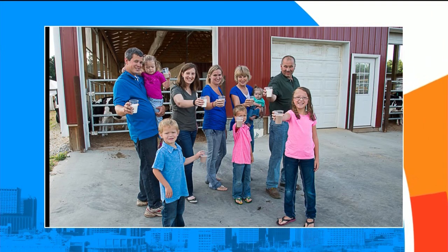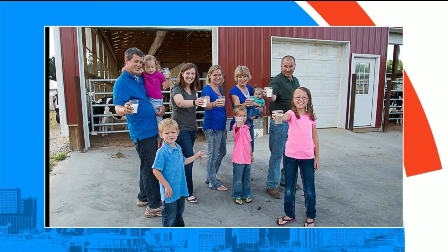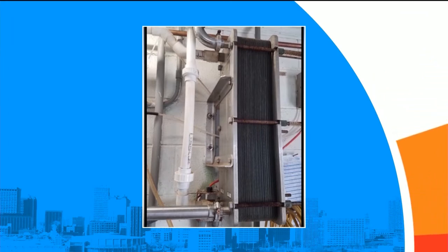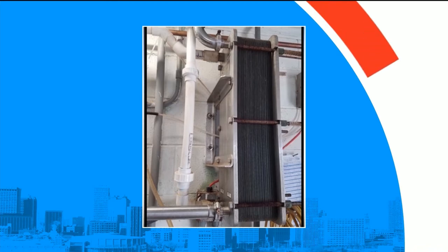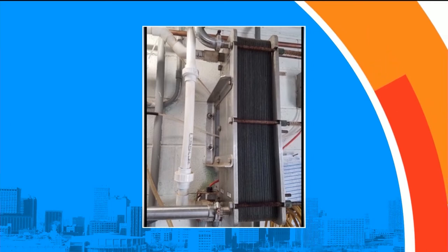One of the things we do on our farm is helping to preserve water. We have what we call our plate cooler. The milk comes out of our cows at 100 degrees and we need to cool that down so the milkman can come and pick it up every single day. That plate cooler is a series of stainless steel pipes — the milk goes through one set of pipes and water from our well goes through another set, and as they pass by each other the water absorbs the heat from the milk and cools it down.